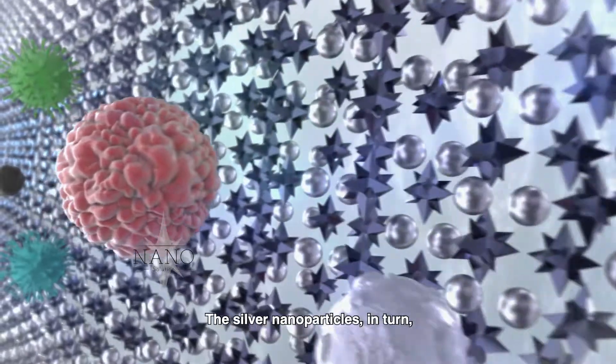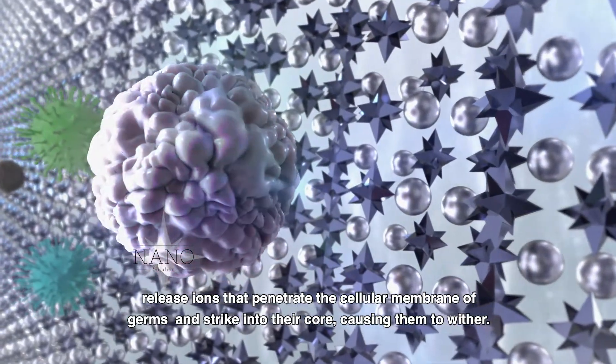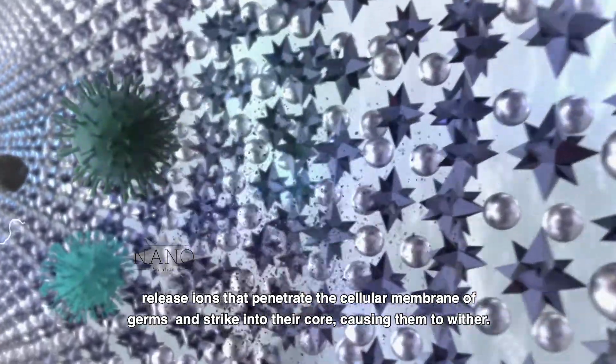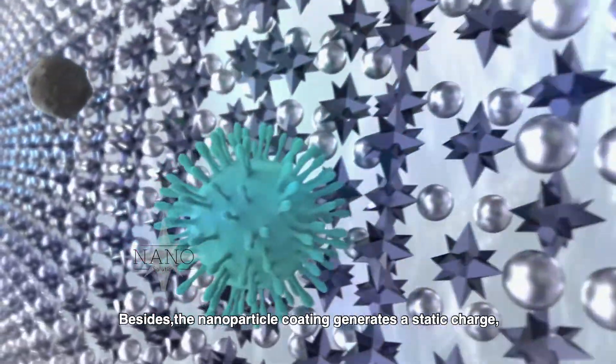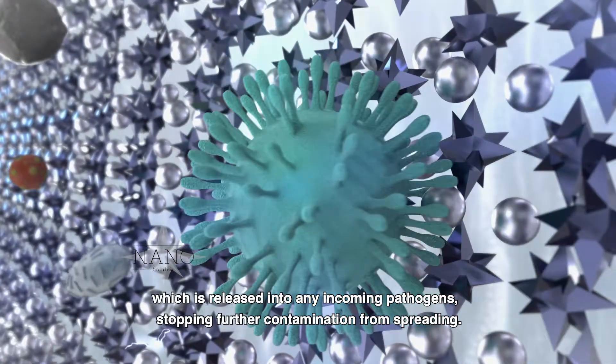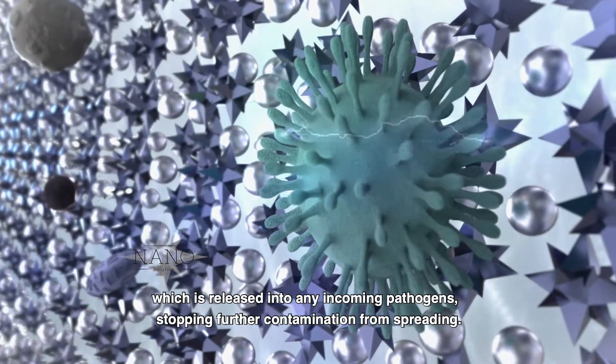The silver nanoparticles in turn release ions that penetrate the cellular membrane of germs and strike into their core, causing them to wither. Besides, the nanoparticle coating generates a static charge, which is released into any incoming pathogens, stopping further contamination from spreading.